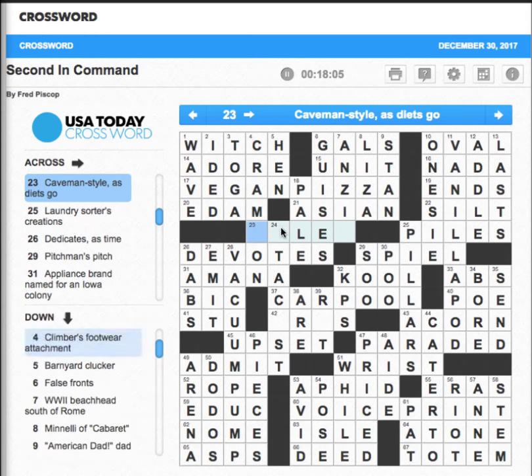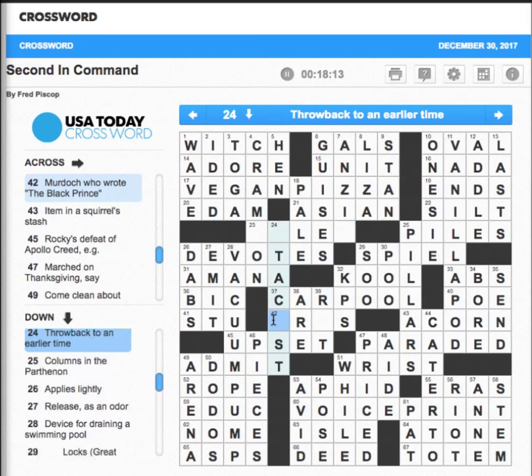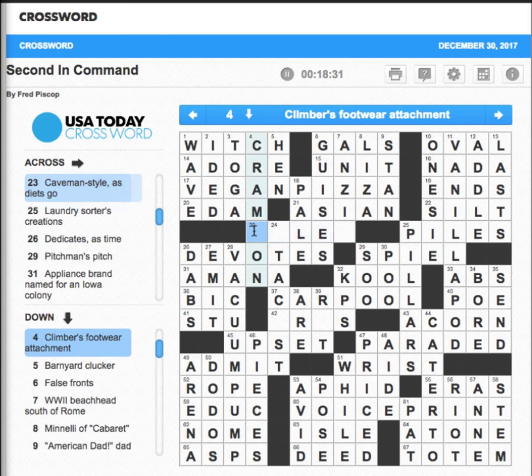We seem to be stuck right about here. 'A minor gripe' — don't know what that is — is that a rut? A ret? Is this Iris? Is it Iris Murdoch? If that's so, then what is 'throwback to an earlier time?' Isn't that retro? And the key one right here: 'Caveman style, as diets go' — let's really focus on that. Is it meat-based? Hmm.